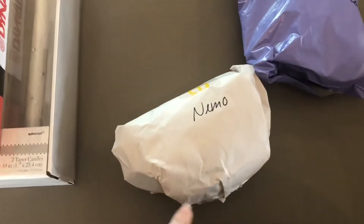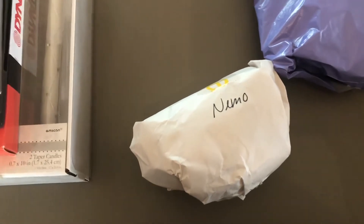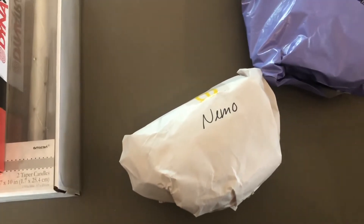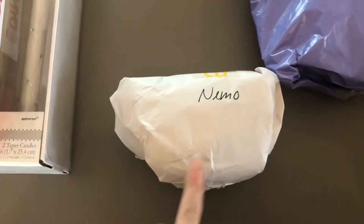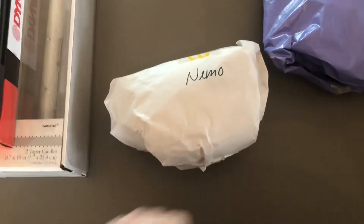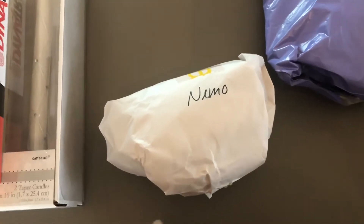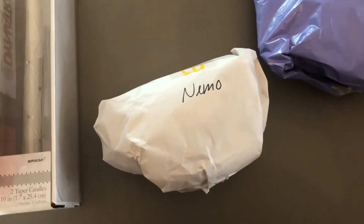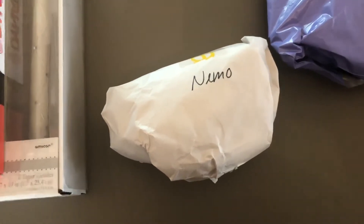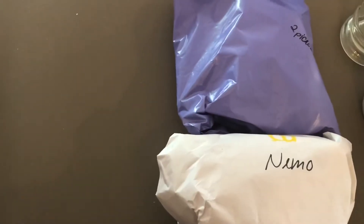This is a Finding Nemo mug, and this is how I store breakables in my totes. I wrap breakables in packing paper, tape them up, and write what's on them — all the mugs are stored in the same tote. It's just a Finding Nemo Pixar Disney mug, the whole mug is Nemo's body. I paid $1 for it and sold it for $9.99. Both of these items sat in our eBay store for a really long time, so I was glad to finally get rid of them.